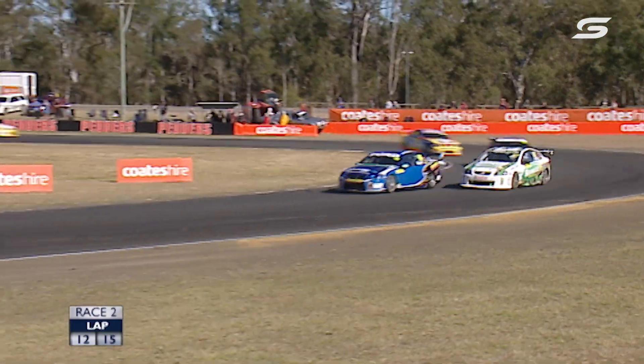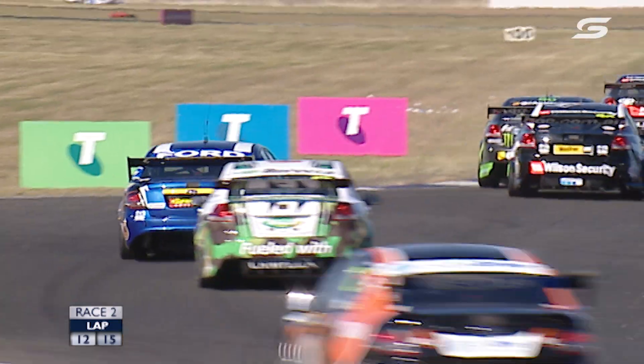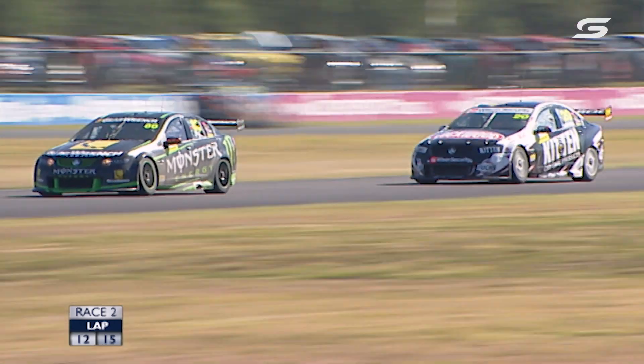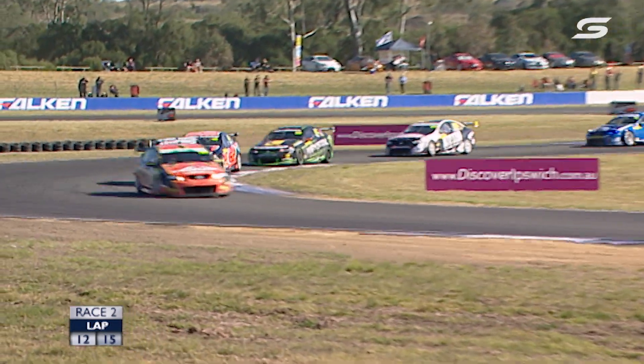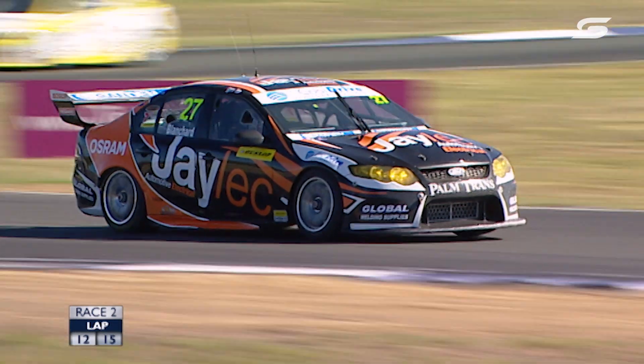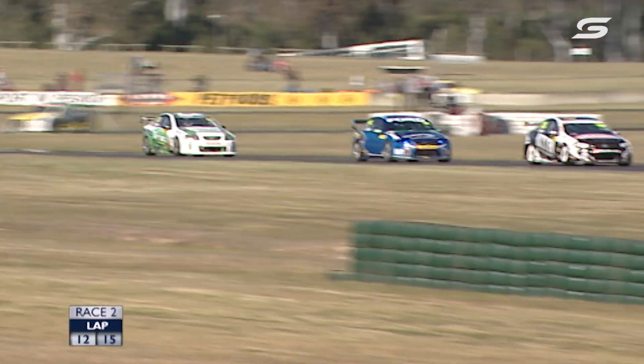Mostert is carving his way through — he's got by Morris and has a few laps up his sleeve. He could get a few more — done a great job to fight back up to eighth with three laps to go. Out front, David Russell is in control of this race. Tim Blanchard has been on the fightback trail too — started 19th on the grid and has gotten to 10th in an ex-Ford Performance Racing Ford from the Matthew White team. Mostert has another spot — through to seventh.